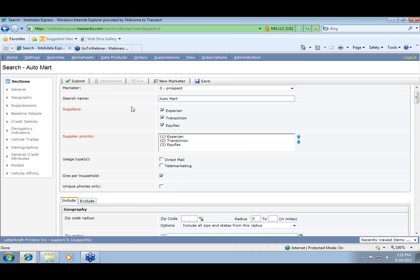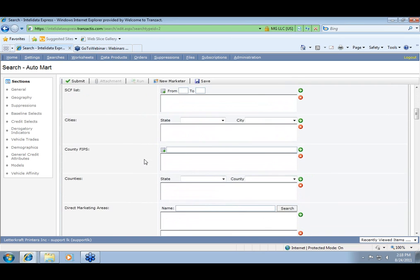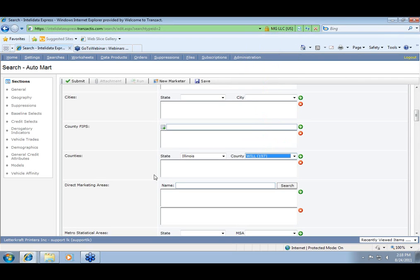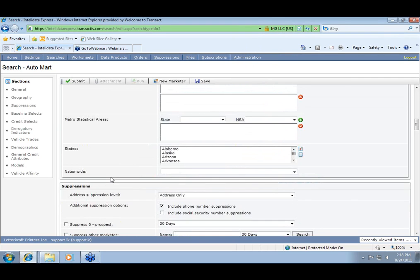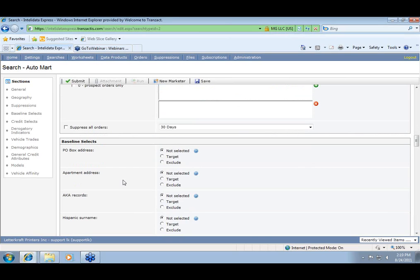I'm going to show you that we are pulling from all three credit bureaus. You have access to choose a specific priority of who to pull from first. We have data for direct mail and telemarketing campaigns. Going into geography, we have a variety of different ways to break down our target geography. For today, I'm going to single out a county — we'll go ahead and do Will County in Illinois. We also have access to do MSAs, states, and nationwide counts. The system also allows you to suppress against any previous order so you don't duplicate anything or pull data you've already got in the last 90 days.